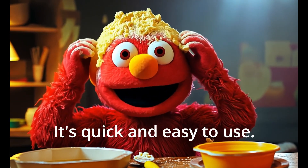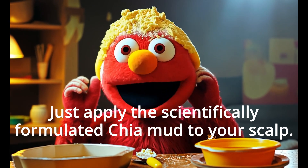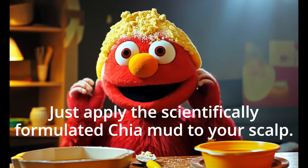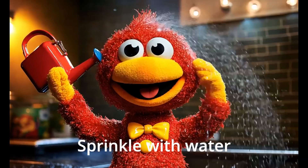It's quick and easy to use. Just apply the scientifically formulated Chia mud to your scalp. Then add the Chia seeds. Sprinkle with water.